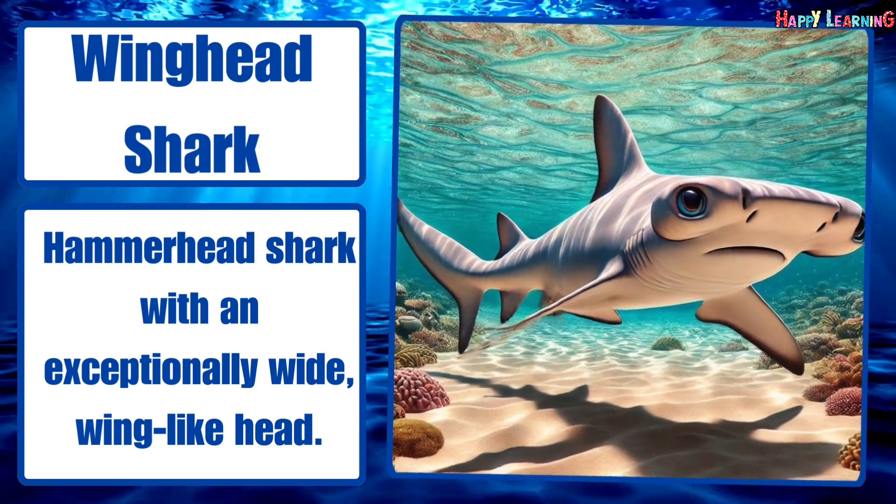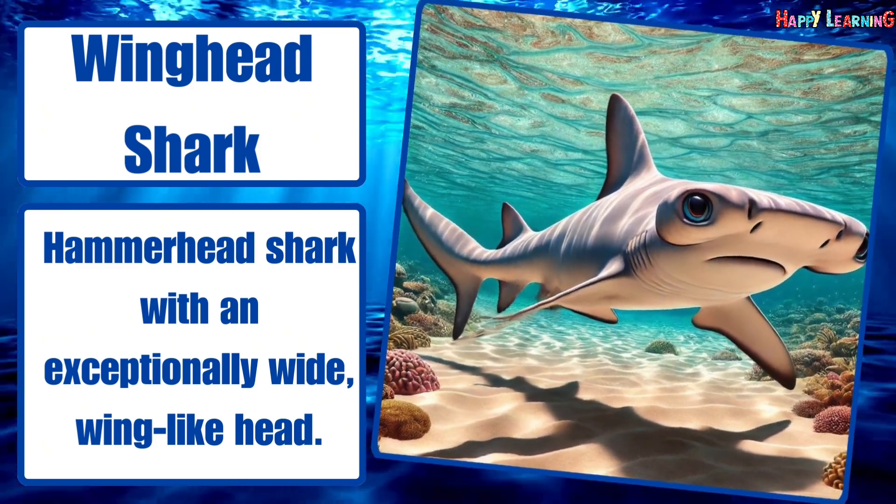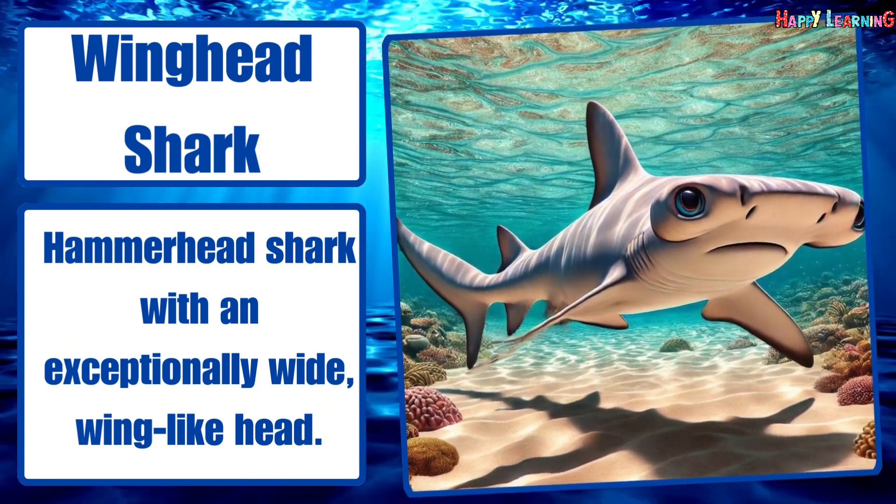Winghead shark. Hammerhead shark with an exceptionally wide, wing-like head.